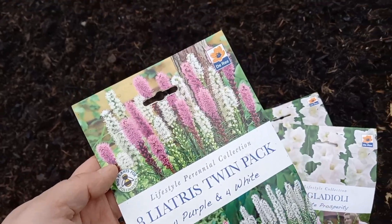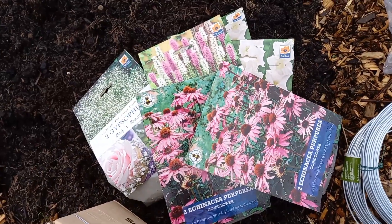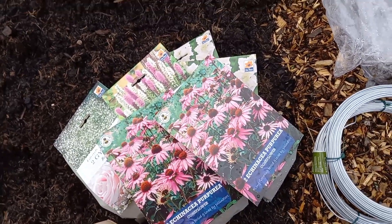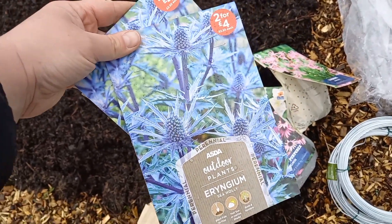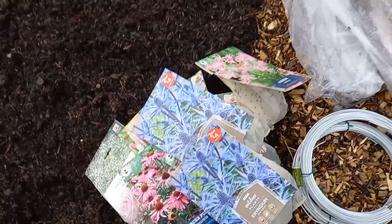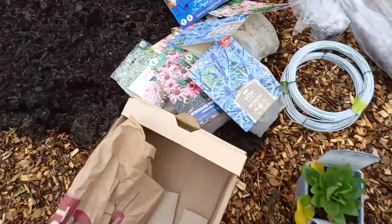I've got liatris - I thought I'd picked up more of that so I may go and get some more. I've got two echinaceas, one of my favorite plants, and I know they're really good for the pollinators. I've got one packet of nerines just for a bit of autumn color, then two packs of eryngiums. And I've got these alliums as well - they're growing like crazy in the bag.